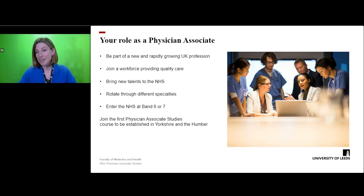Whilst the profession is relatively new in the UK, the course at the University of Leeds was the first to be established in Yorkshire and the Humber. This, along with being closely allied with other medical and healthcare related courses at the university, make Leeds a very competitive option when choosing where to study.